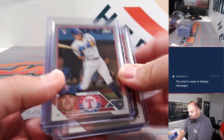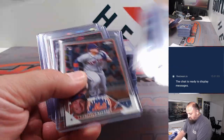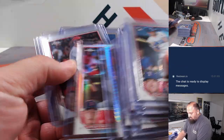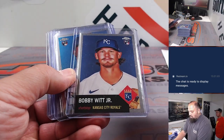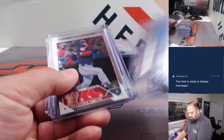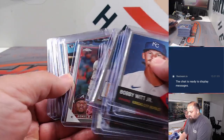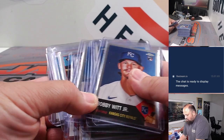Starting off with some of the bigger rookies — of course Ohtani's in here, goes the anniversary. Some of the bigger rookies first. Do you remember? Four boxes of anniversary, four hobby, and one jumbo — correct?